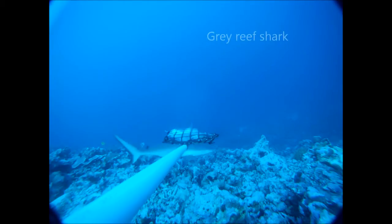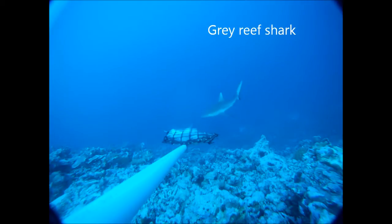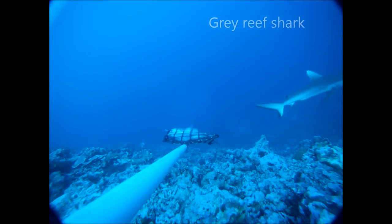The most abundant shark we've recorded is the grey reef shark. Many of the sharks we encountered were only in passing, whereas the grey reef sharks often showed a keen interest in the bait, sometimes hanging around for up to an hour.